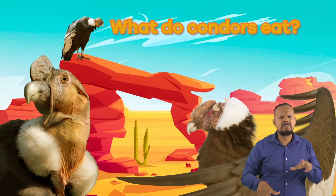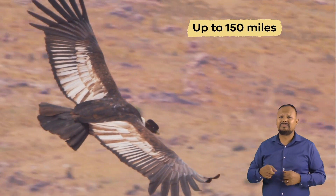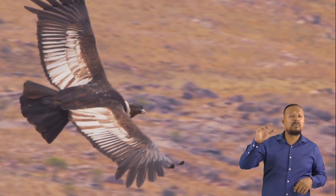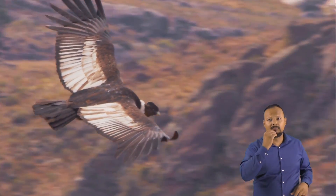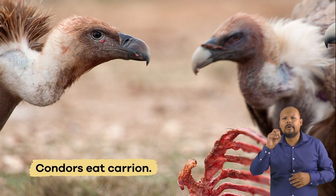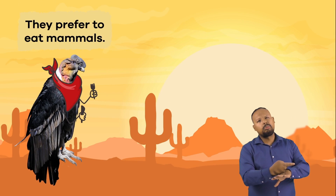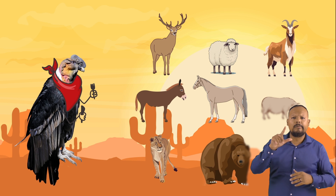What do condors eat? Wild condors can travel up to 150 miles a day for food. As a result, they have vast territories in which to find food. Condors eat carrion, which is the decaying carcass of a dead animal. Condors prefer to feast on mammals like deer, sheep, goats, donkeys, horses, pigs, mountain lions, bears, or cows.